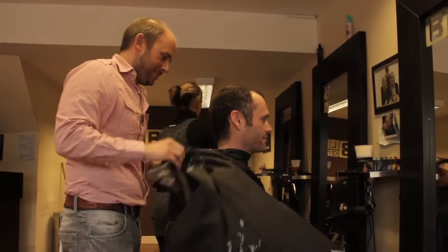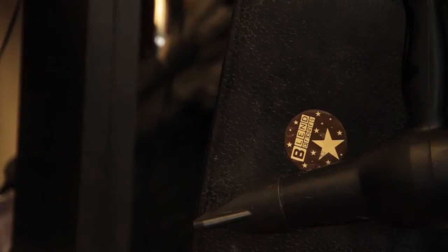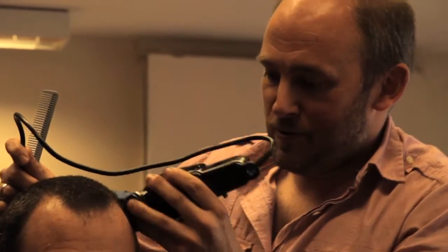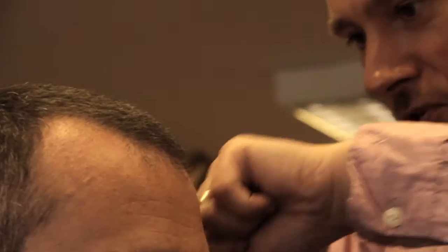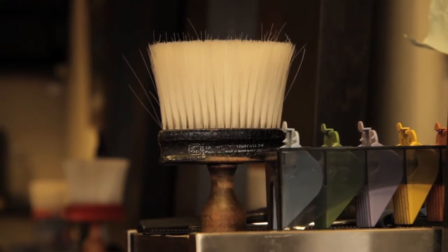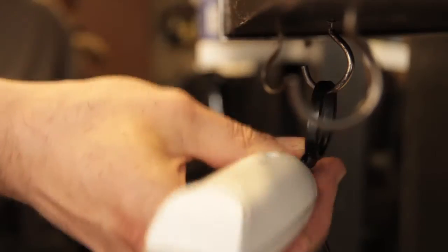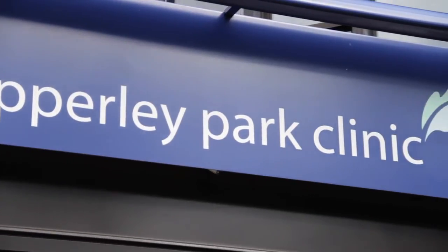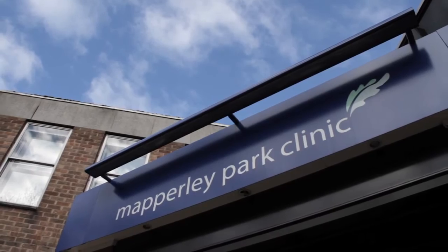Andrew Icke is a hairdresser from Stapleford in Nottingham. He wanted to go ahead with a hair transplant to make himself feel more confident, look a bit younger, and feel better in himself. Andrew had been thinking about this for around five years, spending a great deal of time researching different techniques and top surgical teams around the country, including in London and Manchester. He was very happy to find Harris Haseeb operating out of the excellent facilities at the Mapperley Park Clinic, and that team gave him the confidence to go ahead with the procedure.